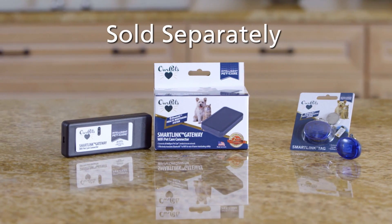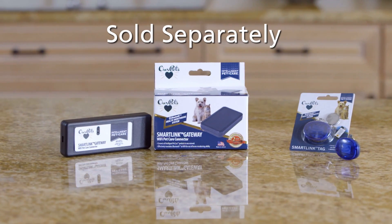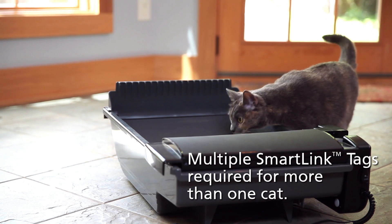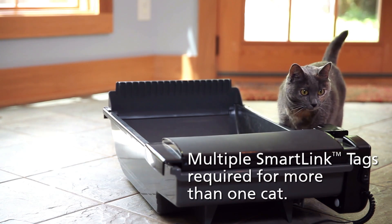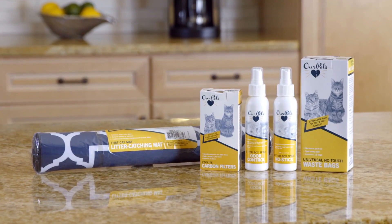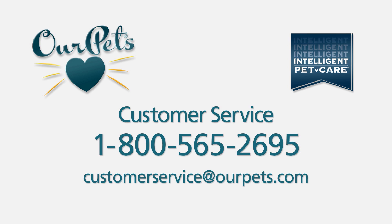The SmartLink tag and SmartLink gateway are sold separately and are not required for operation. Multiple SmartLink tags are required if you have more than one cat using the litter box. Additional rPets waste management accessories can make your cleaning and maintenance duties easier. Contact customer service if you have any additional questions.